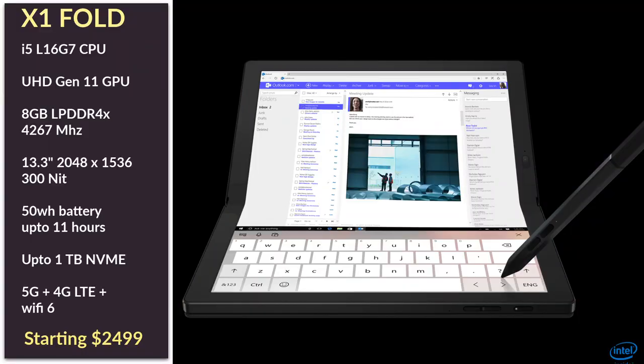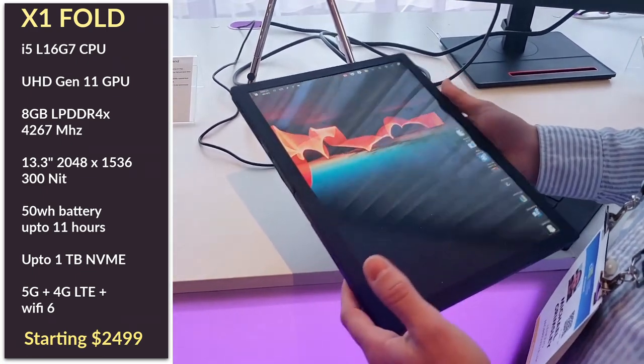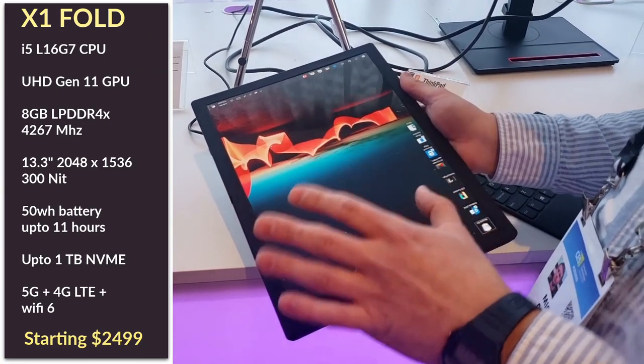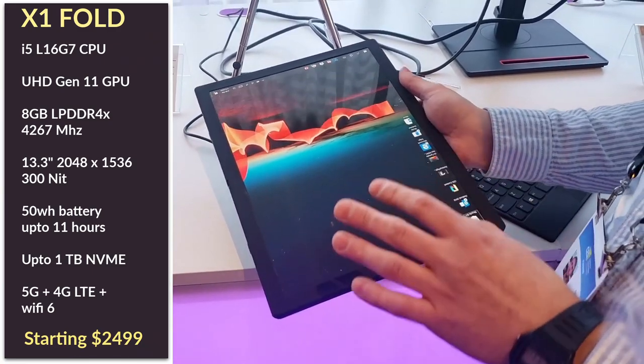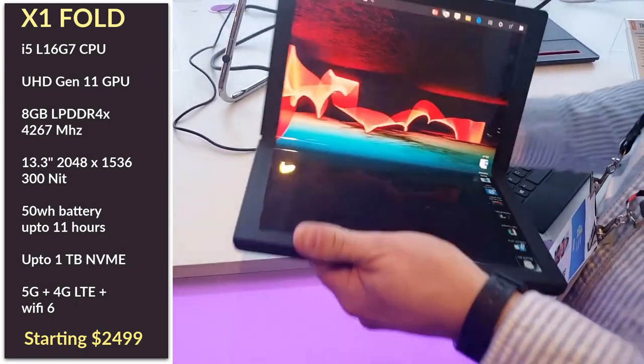The memory is soldered on. It uses 8GB of low powered DDR4X at 4267MHz and the storage can go up to 1TB using the shorter 2242 format. It is an NVMe drive so it should be plenty fast. The panel is an OLED with 300 nits of peak brightness and of course it has a touchscreen with pen support and will have 95% of the DCI-P3 color space.